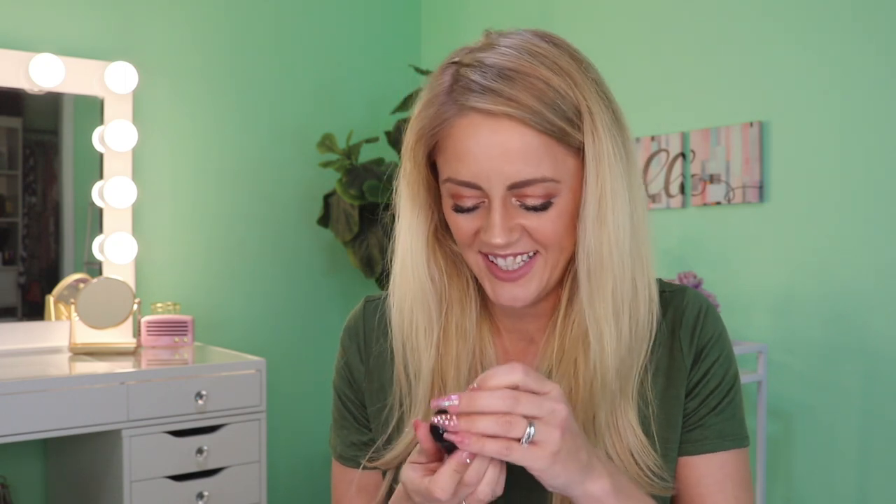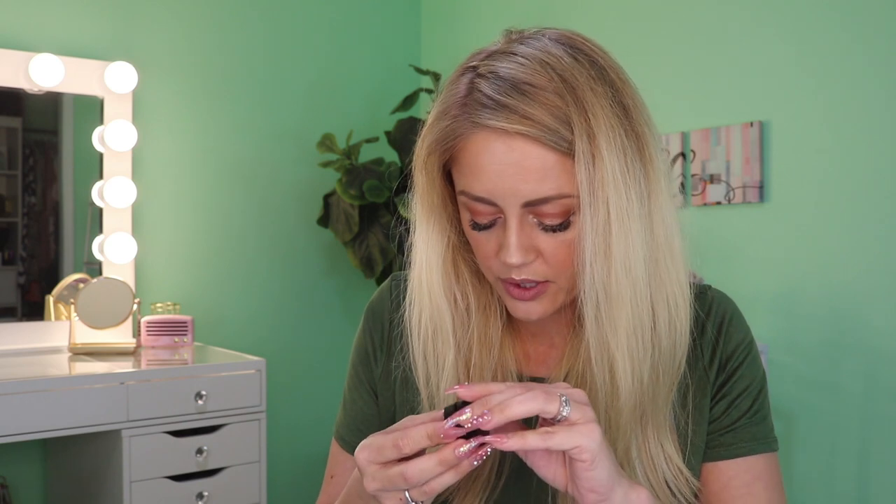I also added on a lip scrub from Naked Cosmetics. I wasn't going to open it since I have one upstairs that's almost gone, but it's vanilla cream — and I'm weak. It retails for $9.99 and I got it for three dollars. It looks really creamy, not just a bunch of sugar. It's packed with nourishing oils and vitamin E to keep your lips hydrated and protected while creating a flake-free base for your favorite lip colors. It's soothing and has that irresistible vanilla flavor.